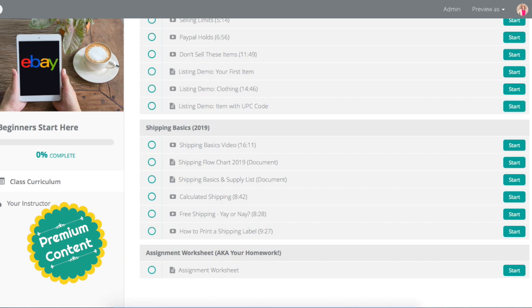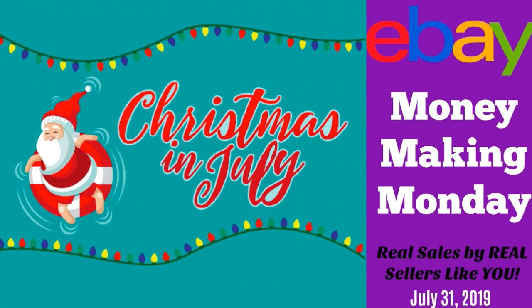There is an assignment worksheet, so if you're new to eBay or just learning or plan to be learning in the future, you can print out that worksheet and it works through all of the steps in order. That's what I've been doing behind the scenes — creating the most comprehensive and educational beginner course available to help you make more money on eBay.